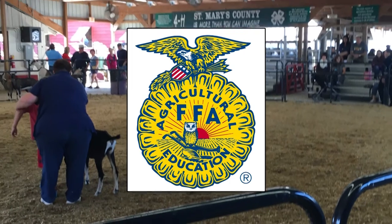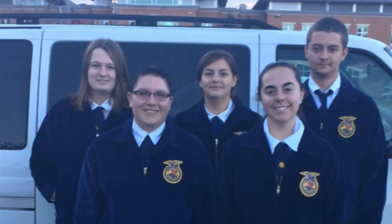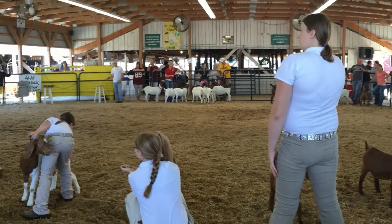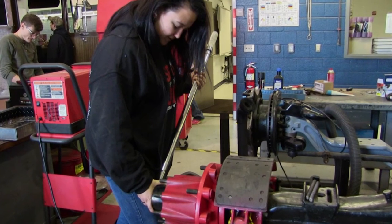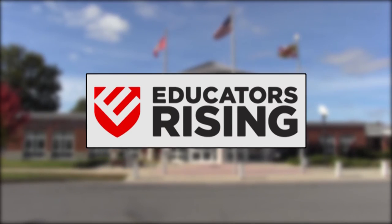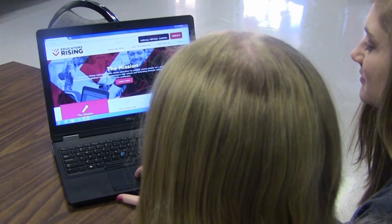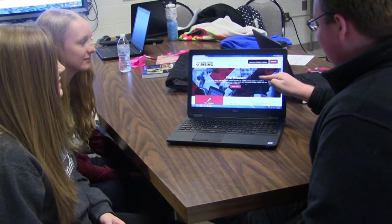FFA is open to students in Natural Resource Management and CASE, and is designed to foster education in agricultural sciences, leadership skills, personal growth, and career success. NTO — Non-Traditional Occupations — provides support and resources to students who have chosen a non-traditional career choice. Educators Rising encourages students enrolled in the Teacher Academy of Maryland to join a national network of students and teachers inspired by the teaching profession.